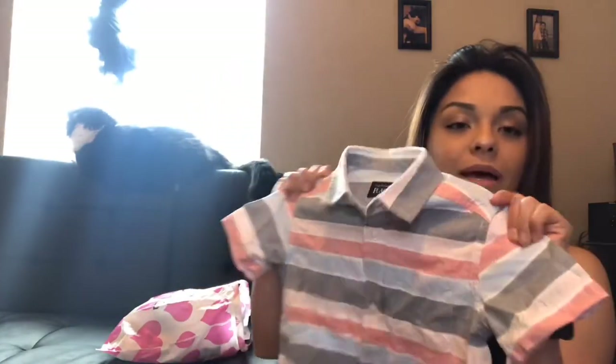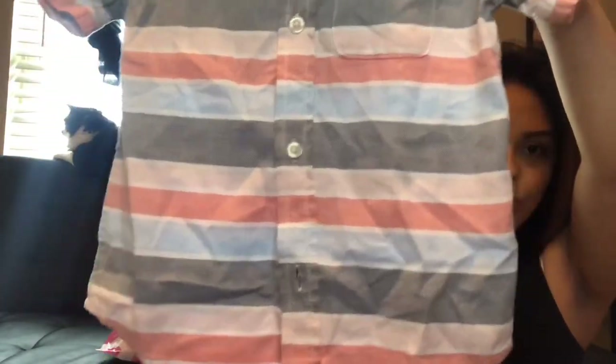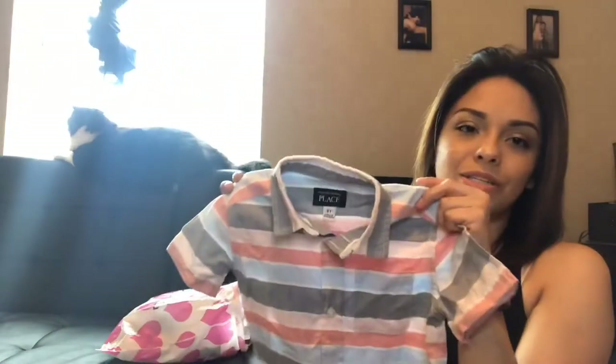This shirt his grandma actually got for him and I really love it for Easter — I think he's going to wear this one for Easter church. It's like a collared shirt and it's super springy colors: gray, baby blue, pink, pale pink. This is such a cute shirt — it's more formal so that would be good for Easter church.